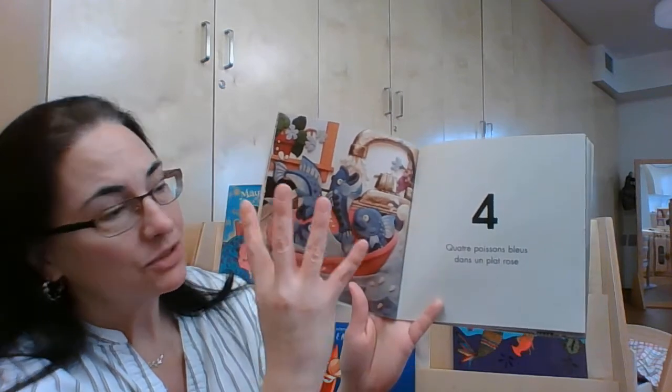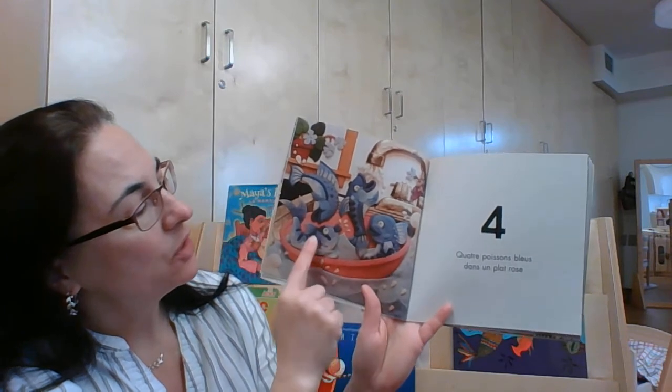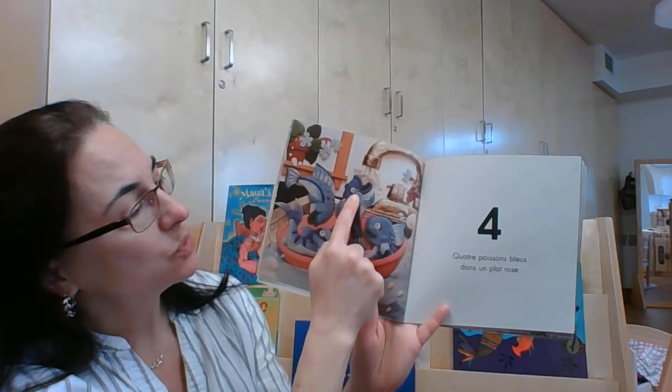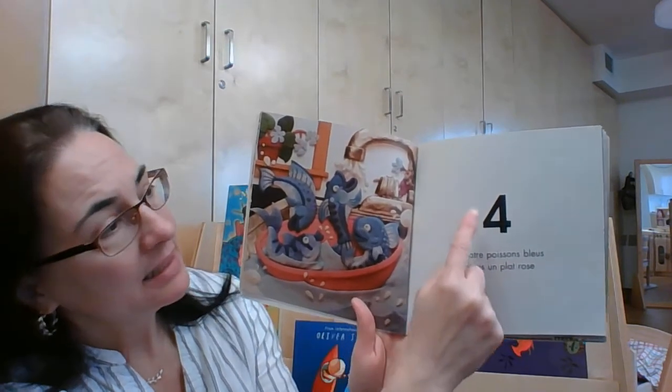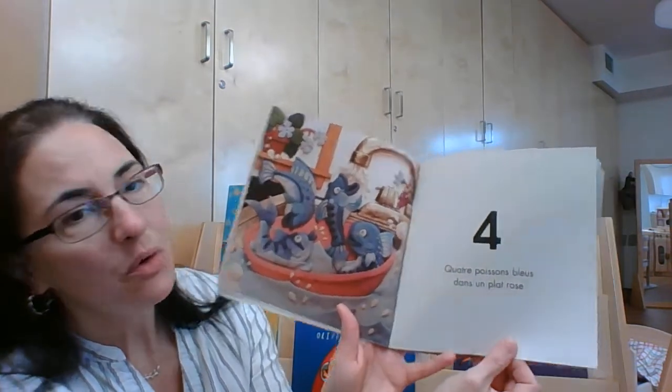Quatre poissons bleus dans un plat rose. Un, deux, trois, quatre. Quatre poissons bleus.